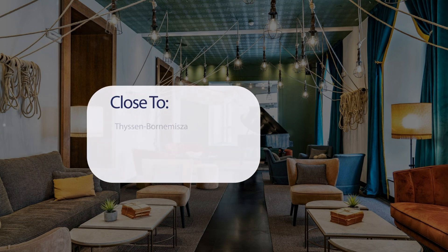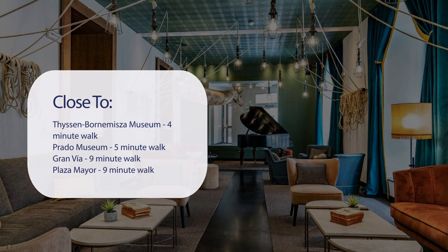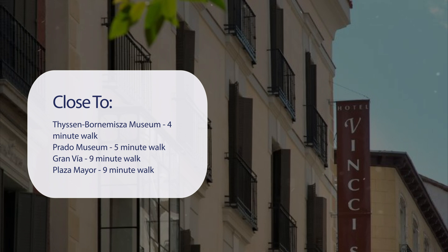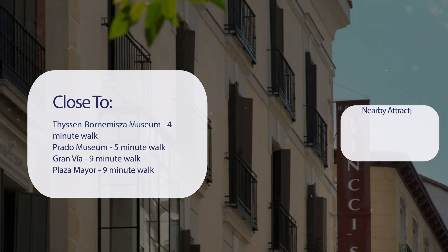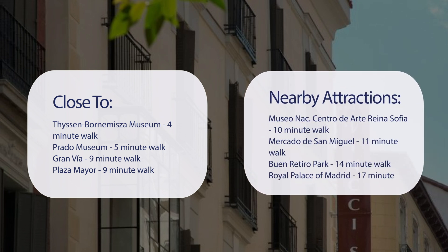It has a pretty good location. It's pretty close to the Thyssen-Bornemisza Museum, 4-minute walk; Prado Museum, 5-minute walk; Gran Vía, 9-minute walk; Plaza Mayor, 9-minute walk. Also close to attractions like Centro de Arte Reina Sofía, 10-minute walk; Mercado de San Miguel, 11-minute walk; Buen Retiro Park, 14-minute walk; and Royal Palace of Madrid, 17-minute walk.